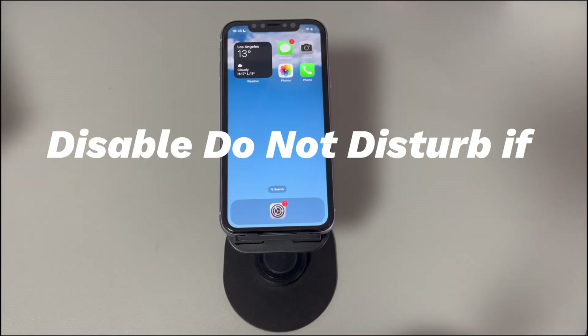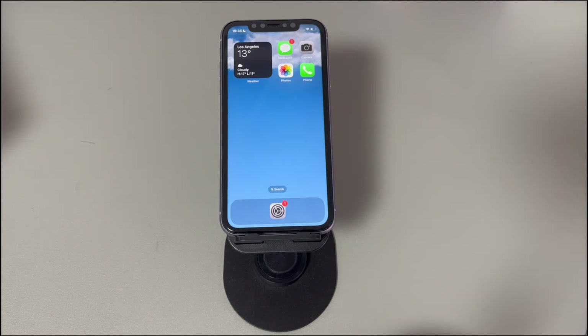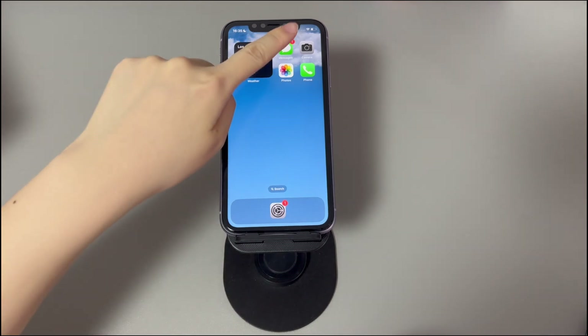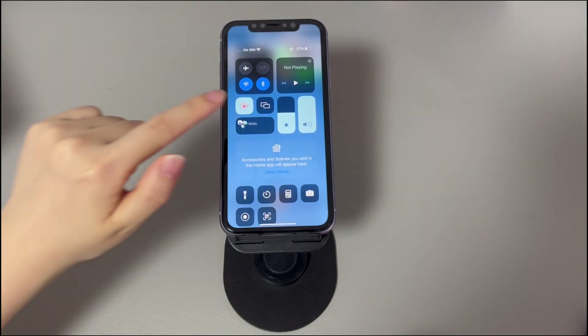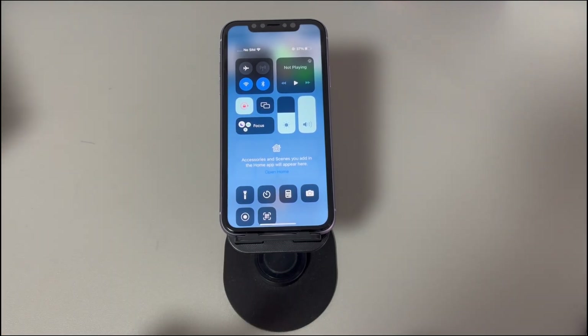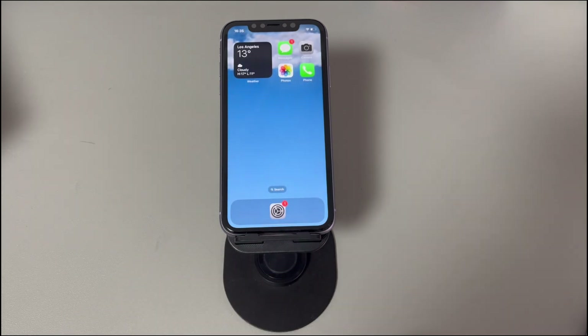Disable Do Not Disturb if it's on. If your iPhone is in Do Not Disturb mode, it could prevent you from using cellular networks to make outgoing calls. To fix it, take a few seconds to switch it off. Open the control center, find and tap the crescent moon icon. If Do Not Disturb is on with the moon icon in purple, tap it to turn it off. Now try to make calls again to see if it works.